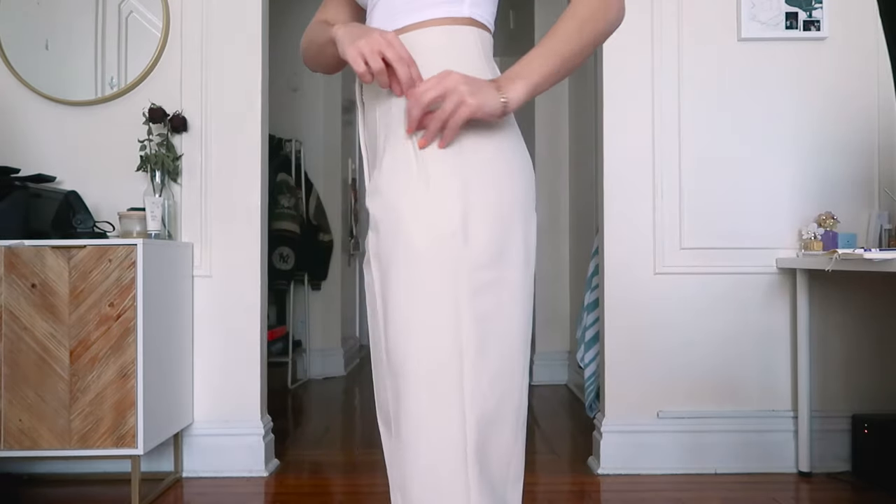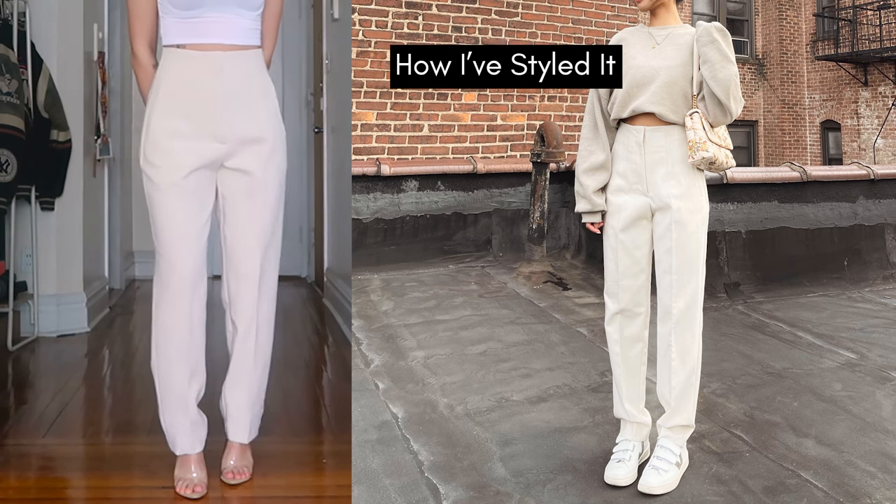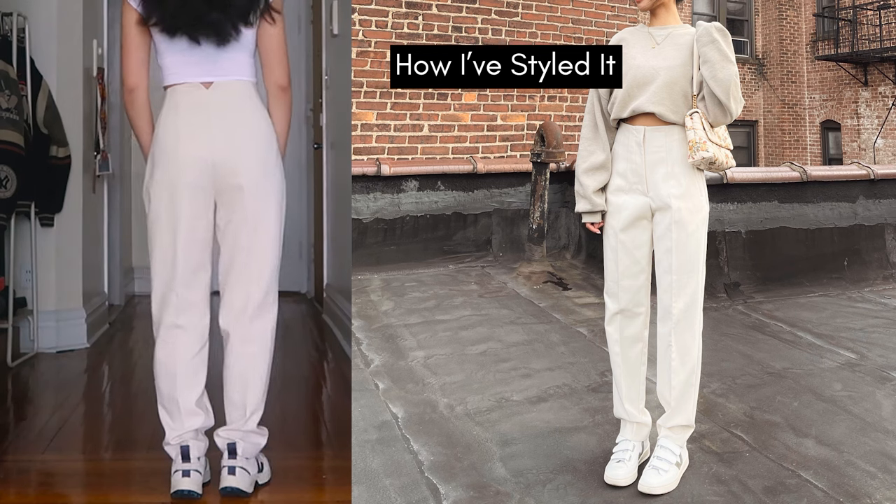Eighth is my pants from Zara. It has no pockets, but the pleats are really pretty. I like these pants because you could dress them up or down and they'll still look elevated. I do think a little hemming could make them look even better though.